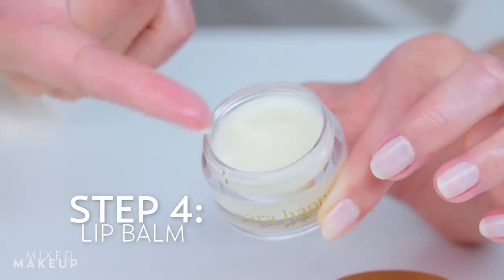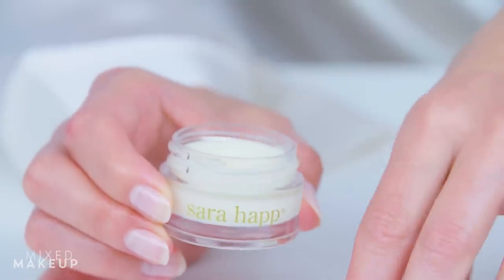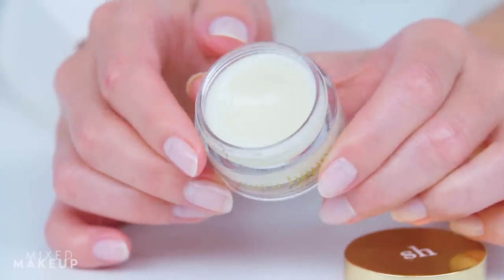Then I apply a super thick lip balm to protect my lips, because you never want them naked. Skipping this step might be the reason why you always feel like your lips are chapped on vacation. I like this one from Sarah Hap — it contains chamomile to soothe, and jojoba and sweet almond oil to nourish the lips.